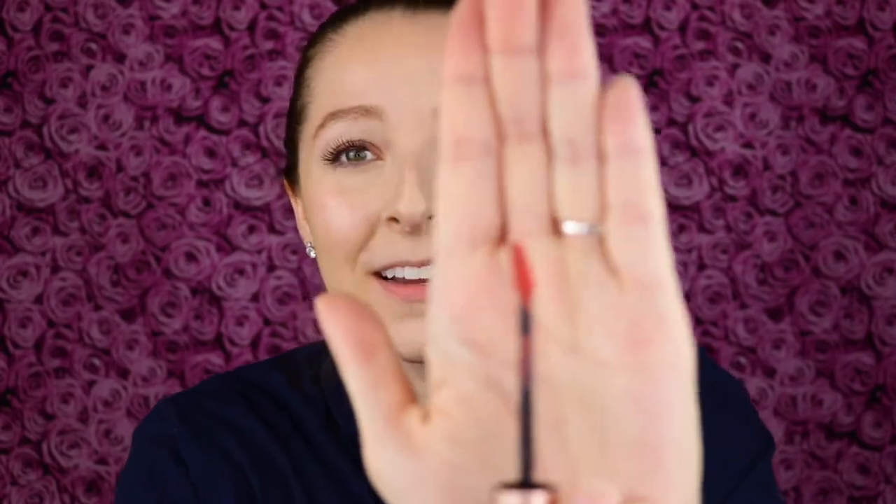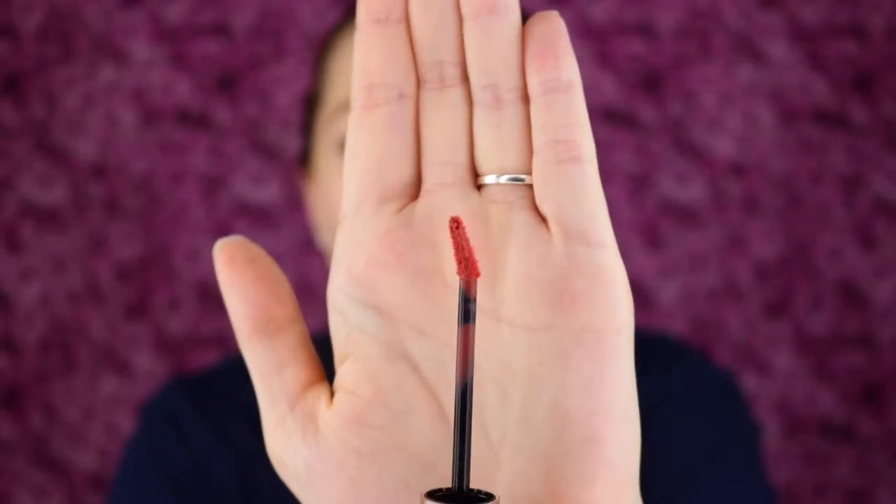I'll go ahead and do some swatches. The first one is Lovesick. It has an angled doe-foot applicator — I don't know if I've really seen that before. Here's what that looks like, but it makes a lot of sense; it would be easier to apply like this. It's a pretty shade, like a nude shade — I like that. This smells so good; it smells like sugary candy, kind of like a Sour Patch Kid smell. I love that.